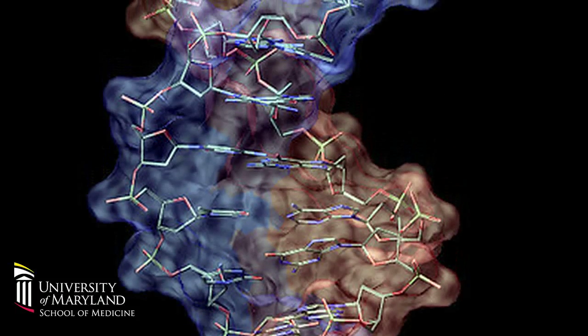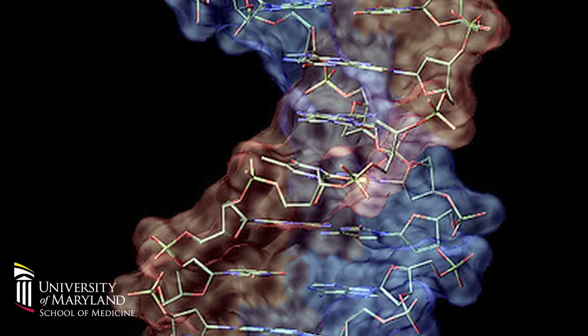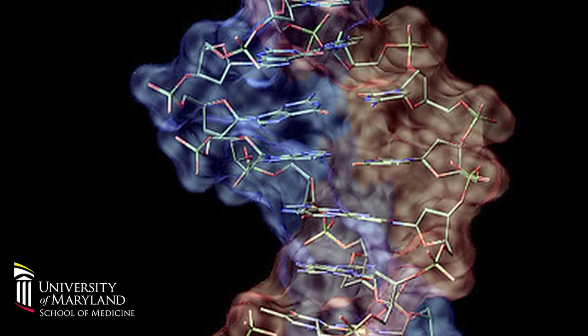Each one of us, even though we are 99.99% identical, there are about 3 billion single nucleotide variations that define who we are, who I am, and how we respond to therapy.